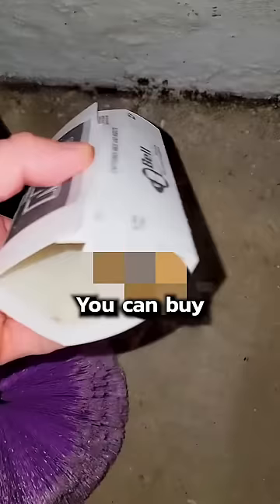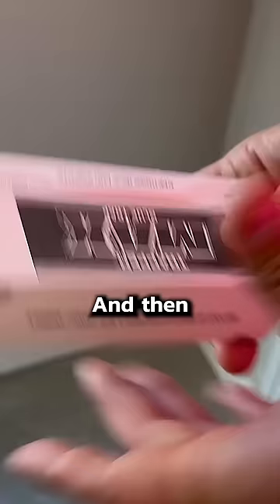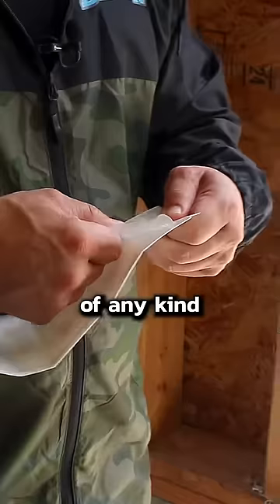You can buy a four-pack of these for $4 on Amazon right now — I just looked. All you gotta do is remove the film, fold them up, and set them down. And then you'll know if you're at risk of any kind of infestation at all. Simple as that.